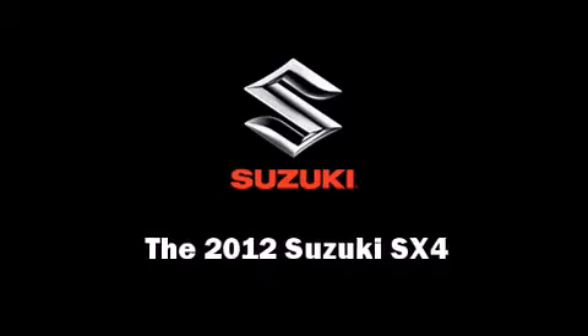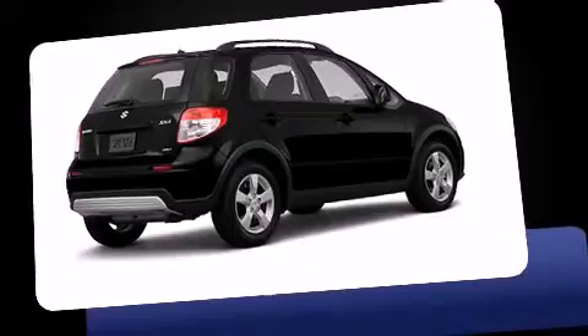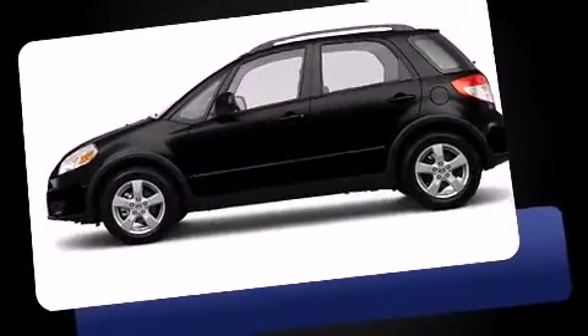Climb inside the 2012 Suzuki SX4. This four-door, five-passenger hatchback is ready to drive off the showroom floor.